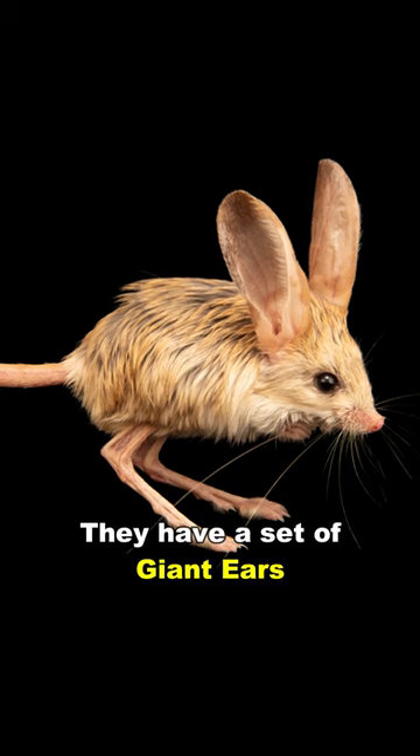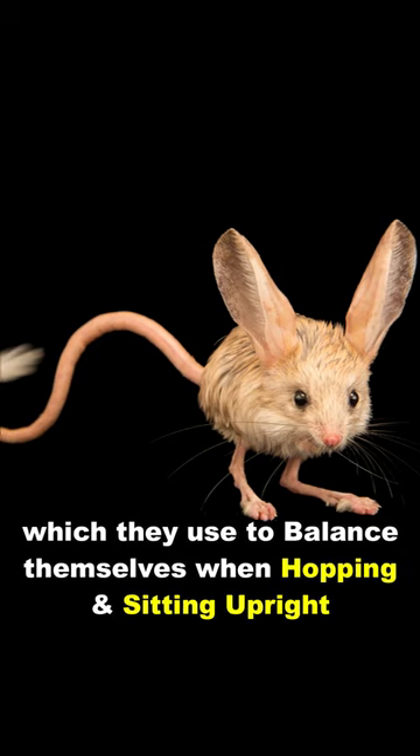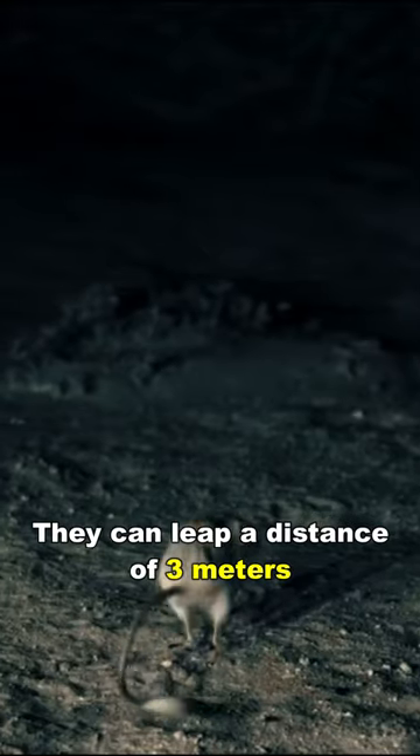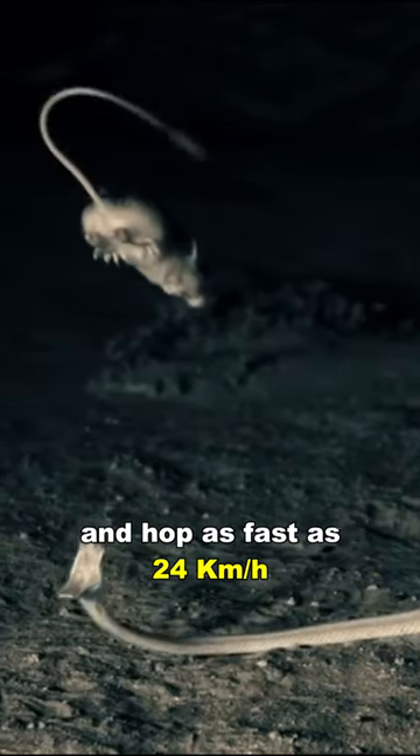They have a set of giant ears, which provide excellent hearing to avoid predators, and they have long tails, which they use to balance themselves when hopping and sitting upright. They can leap a distance of 3 meters, and hop as fast as 24 kilometers per hour.